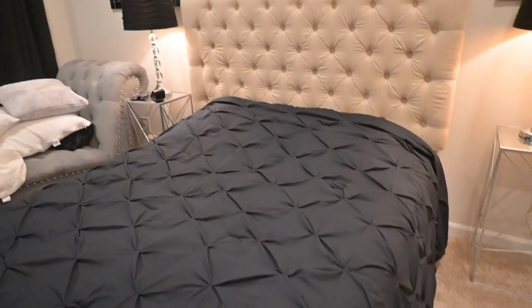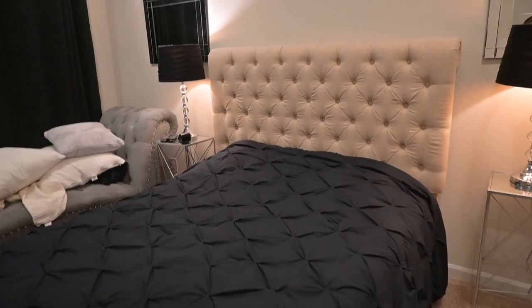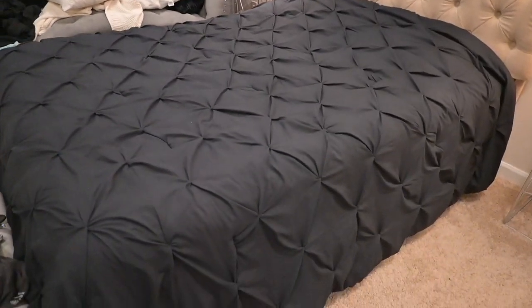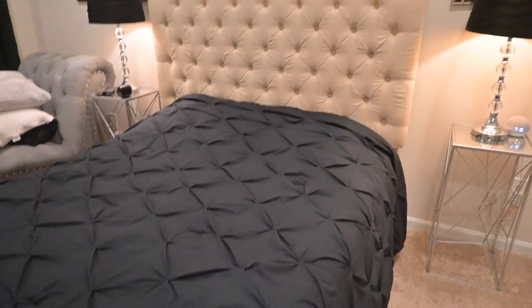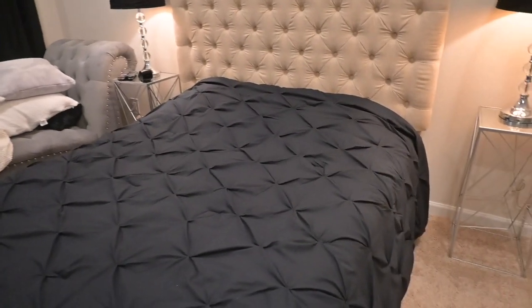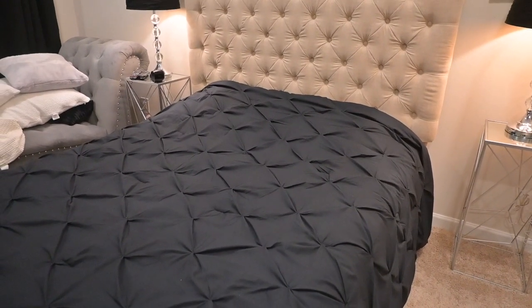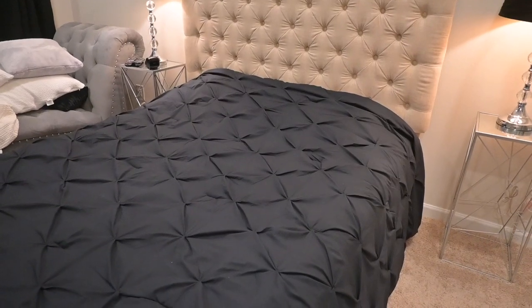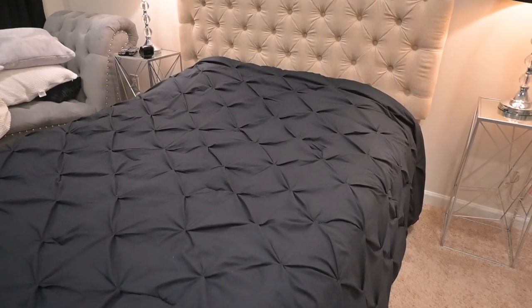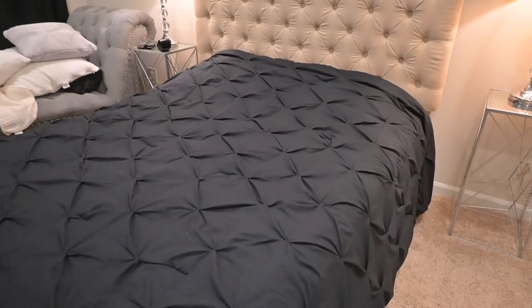The first thing I got is this new comforter. It goes with the room so well — it's a king size so it hangs over the edges nicely. It also came with a sheet set. If you look at my other videos, I have the white one, but I wanted a black one so that Bear could come on the bed and I wouldn't have to worry about black hairs everywhere. So I got that, and then next to the kitchen.